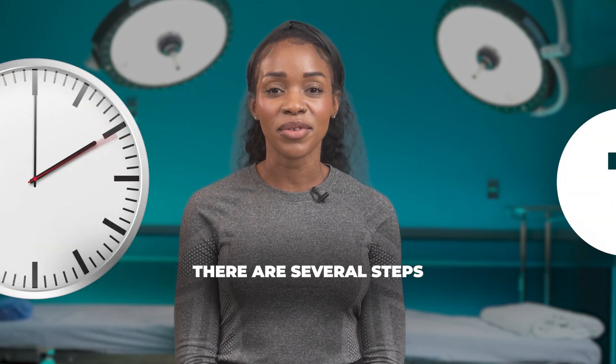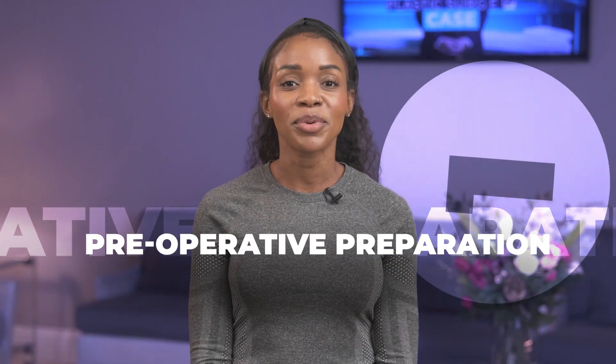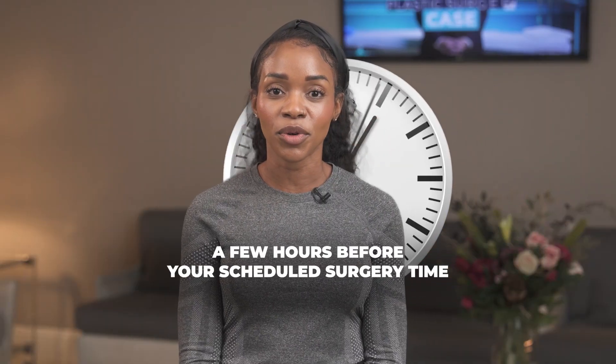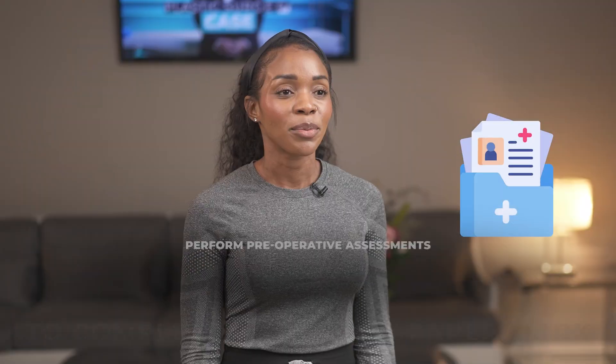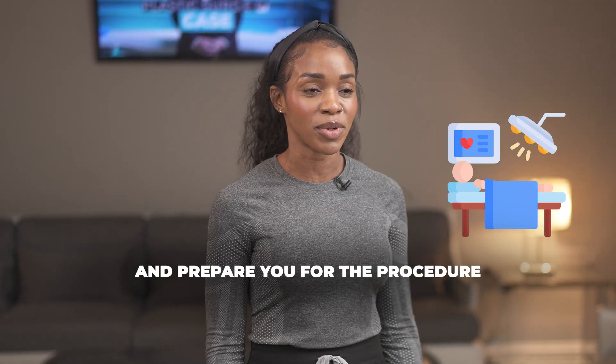On the day of surgery, there are several steps and processes that you will go through. One, preoperative preparation. You will be asked to arrive to our surgical center a few hours before your scheduled surgery time. This allows the medical team to complete necessary paperwork, perform preoperative assessments, and prepare you for the procedure.